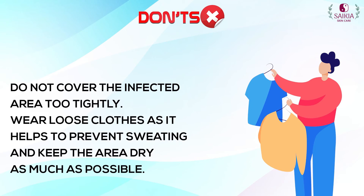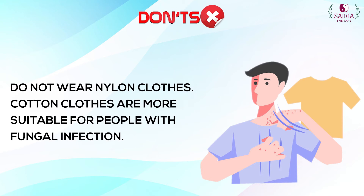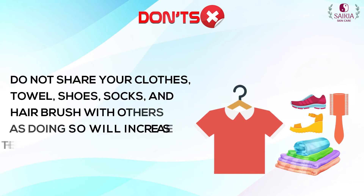Wear loose clothes, as it helps to prevent sweating and keeps the area dry as much as possible. Do not wear nylon clothes — cotton clothes are more suitable for people with fungal infections.